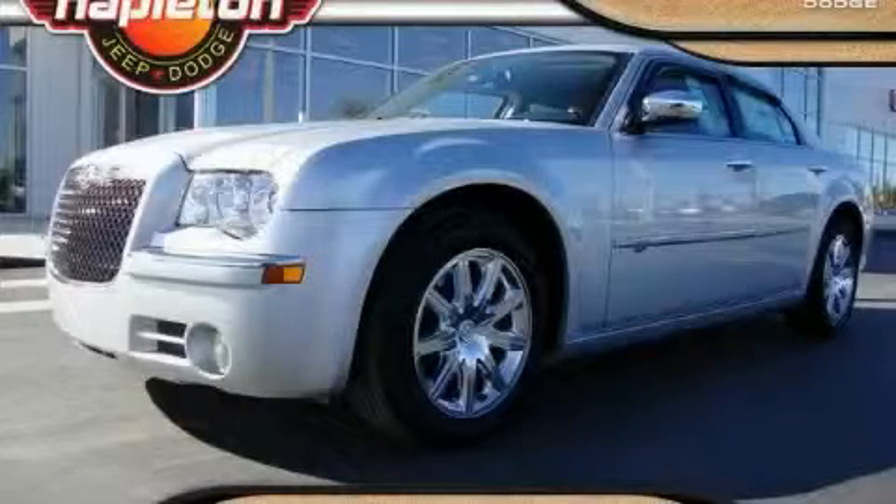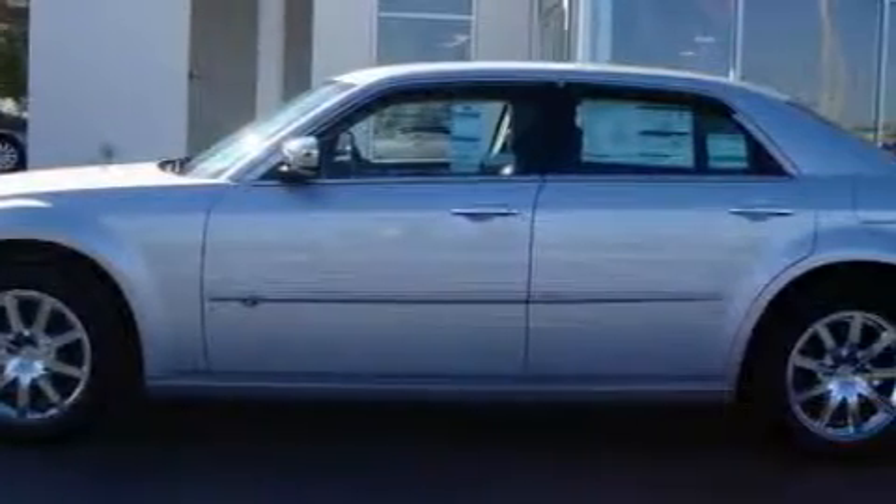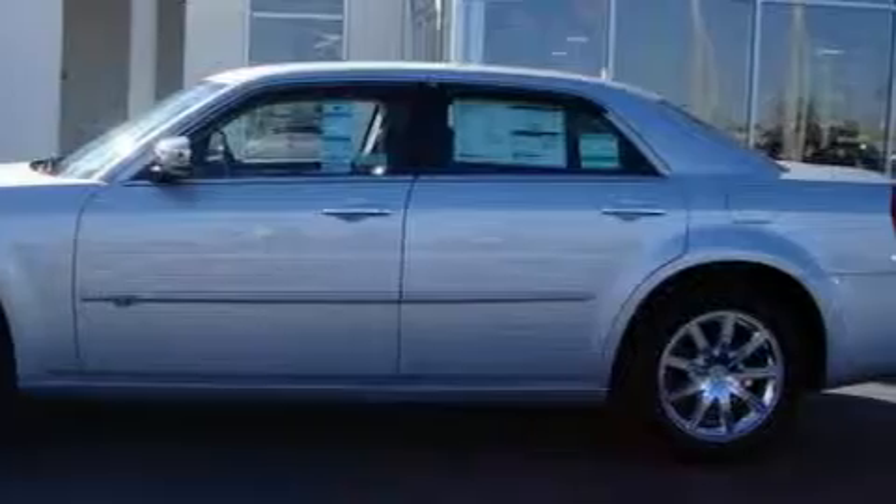This is a 2010 Chrysler 300, a great fit and finish. Showing true form and commitment to automotive excellence, this Chrysler has speed-sensitive power door locks and cruise control.